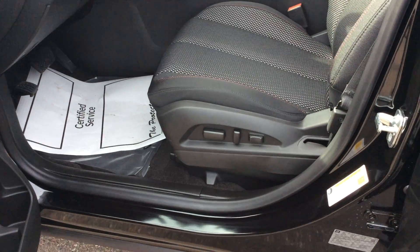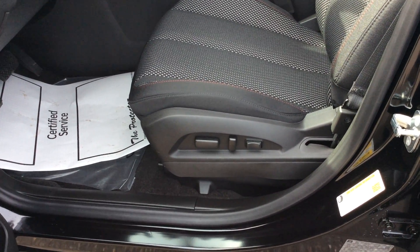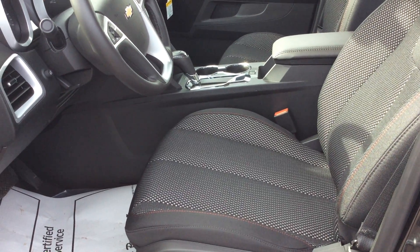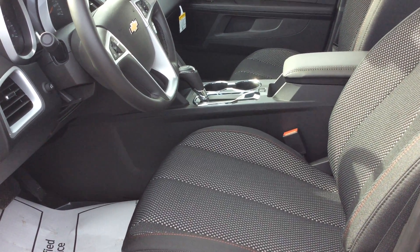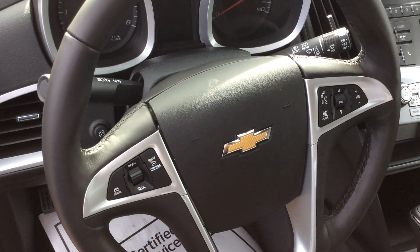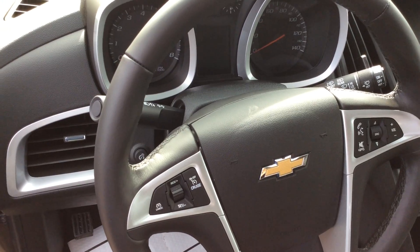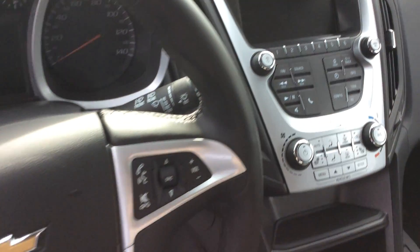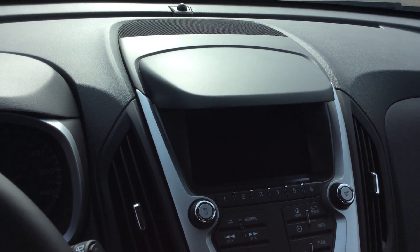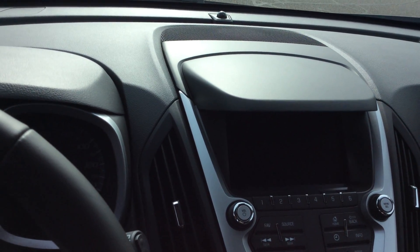As we go into the front part of the vehicle, you'll see that the driver's side is a fully powered seat — the passenger side is not. This vehicle does come with automatic start from the key fob. Inside the vehicle, your controls on the wheel include phone, volume, and cruise control. You have the 7-inch screen on the inside, which is where your rear view camera will show up. This vehicle also has heated seats.